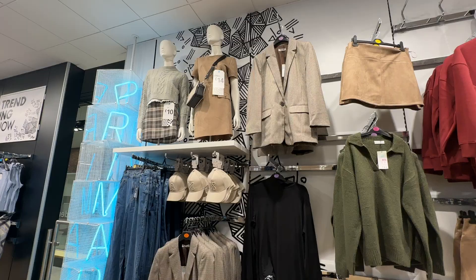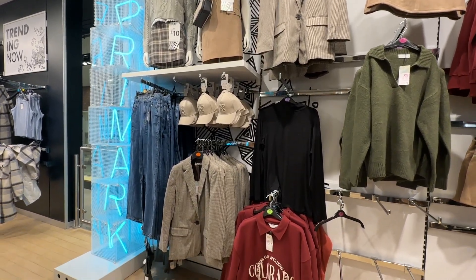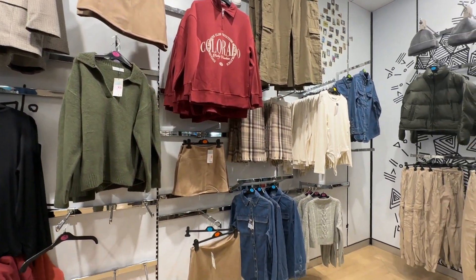I also have a huge haul at the end of this video, so do stay tuned. Autumn has arrived and we have some very, very seasonal colours in the now trending section.